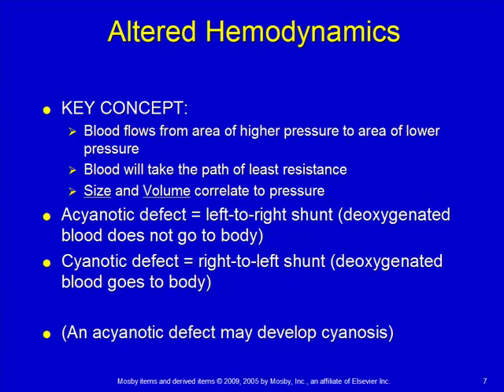Some key concepts to think about as we discuss different defects: blood is always going to flow from the area of high pressure to the area of low pressure — another way to say that is blood takes the path of least resistance, going the easy way. Size and volume correlate to pressure: if you push blood through a straw versus a garden hose with the same pressure, it goes through the garden hose. And if you push twice as much blood through the same vessel, it will be at a higher pressure.